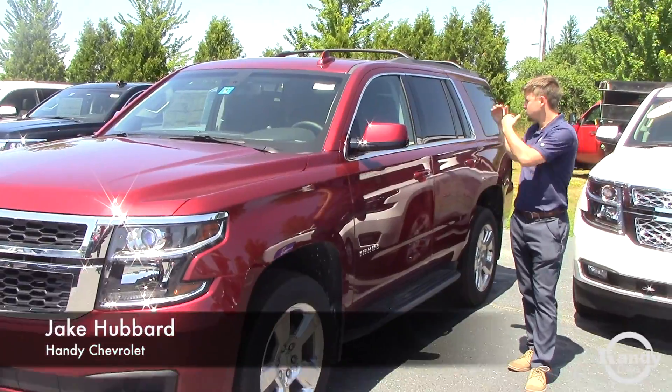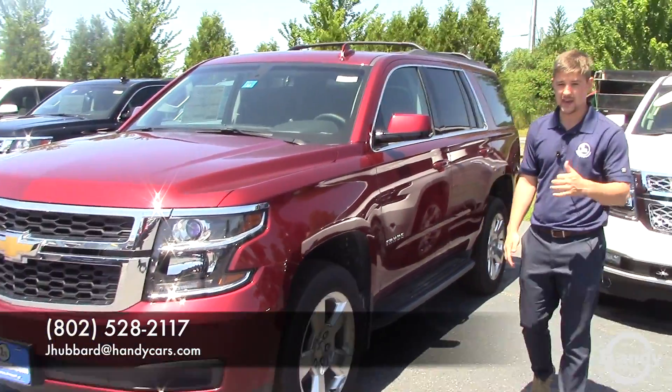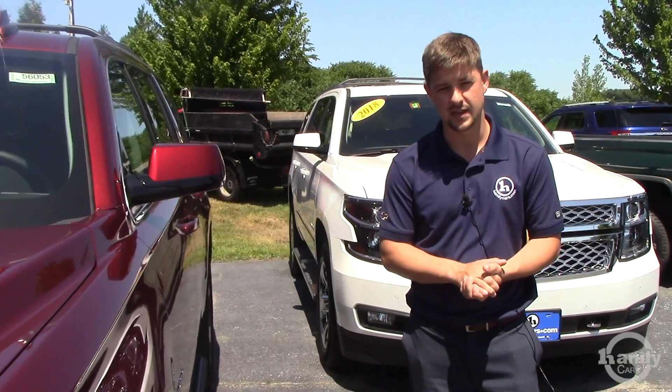Let me know what you think of this. I do have others on the lot — they are new. I have the certified on its way and I'll get that out to you as soon as I can. My name is Jake, salesman here at Handy's, and I look forward to working with you. Thanks, have a great day.